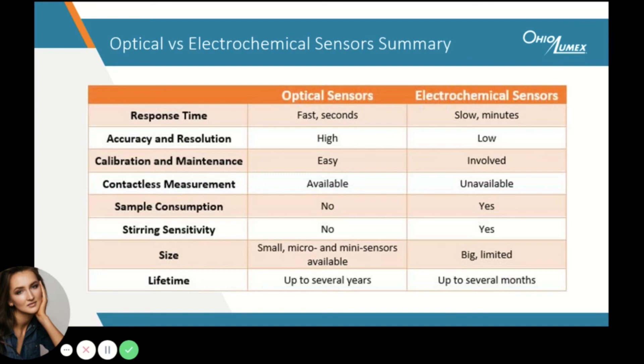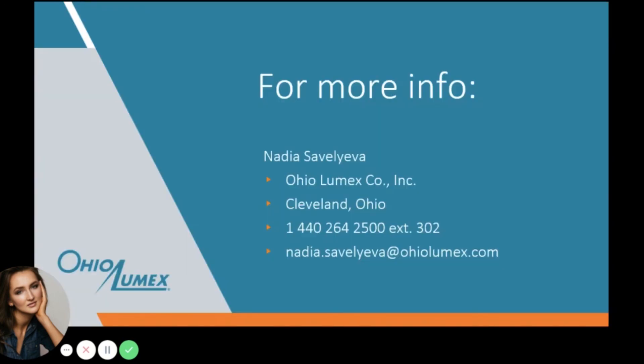And most importantly, when it comes to lifetime, in our experience the optical sensors can last up to several years, whereas their electrochemical counterparts need replaced within months. This concludes my presentation. I hope that you learned some new and helpful information today. If you have any further questions, feel free to reach out to me by phone or email displayed on this slide. I thank you for your attention. Have a great rest of the day and happy oxygen testing.